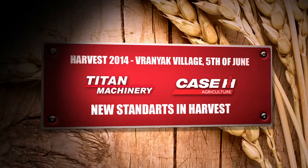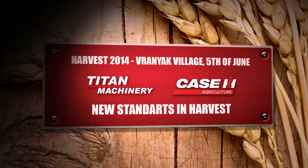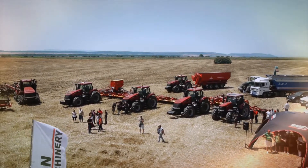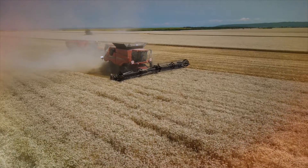Harvest 2014, Vraniak Village, 5th of June. Titan Machinery Bulgaria and Case IH: New Standards in Harvesting.